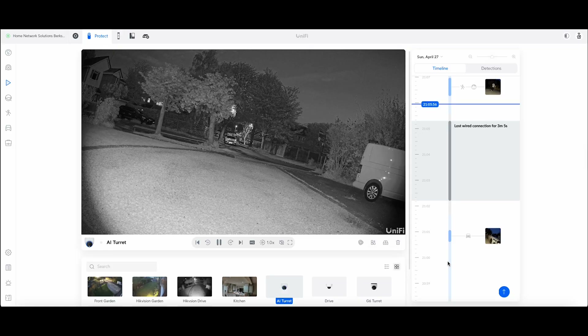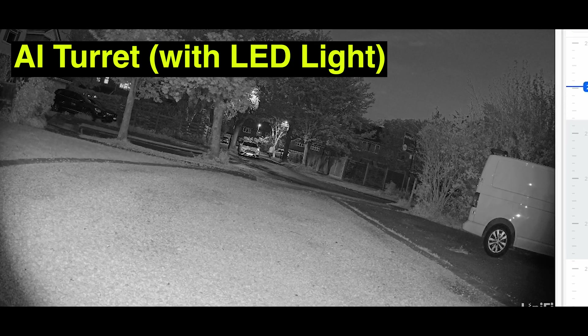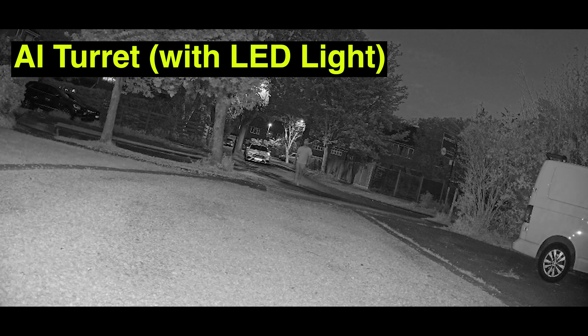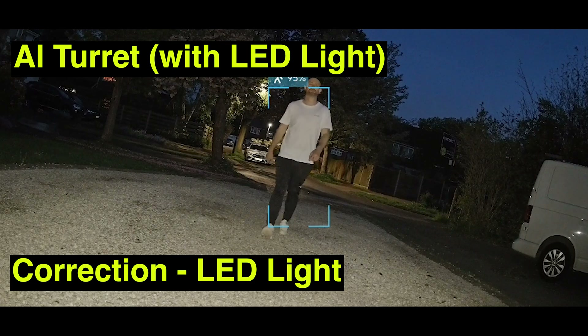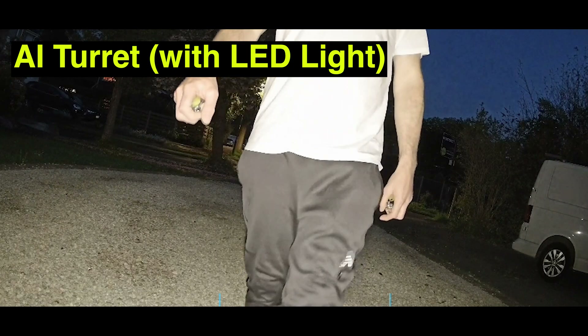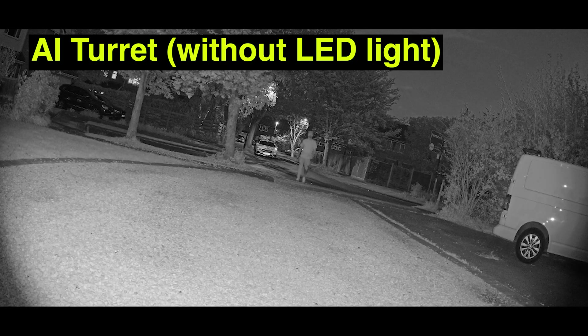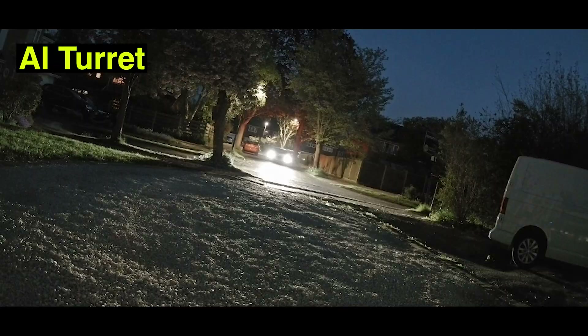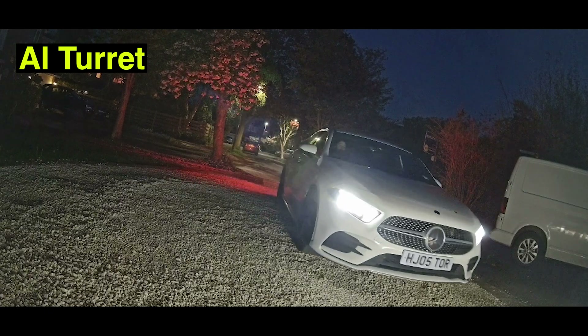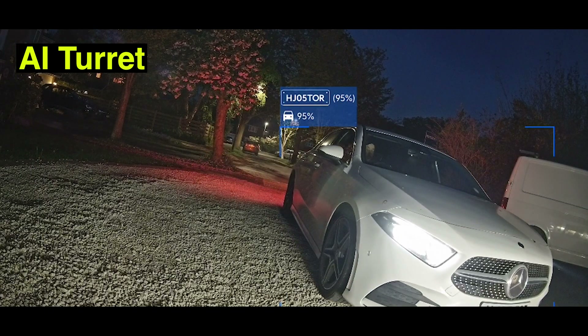With the AI Turret at night, I tested it twice — once with the LED supplementary light and once with just infrared. With the LED on, it spots me at the end of the road, switches on the infrared light, identifies me as a person, and the results are about the same as daytime. Without the supplementary LED, it detects me at the end of the driveway but doesn't capture my face at all. For the vehicle, it gets dazzled by the headlights and doesn't pick it up until very close, but does successfully read the plate.